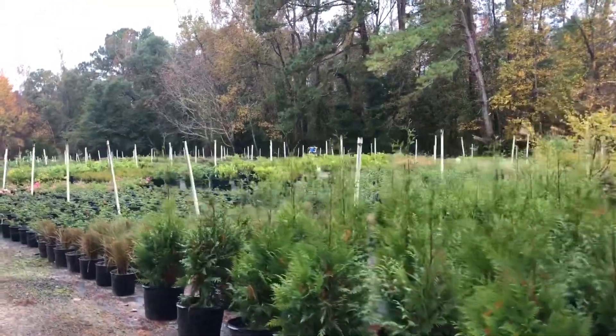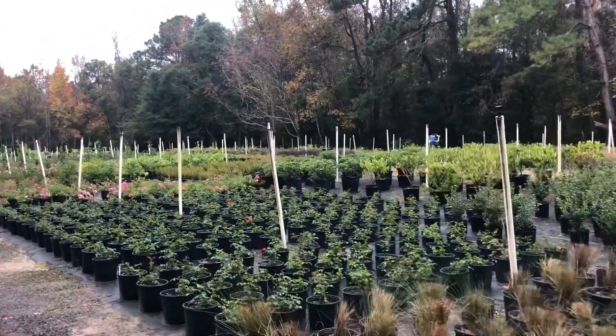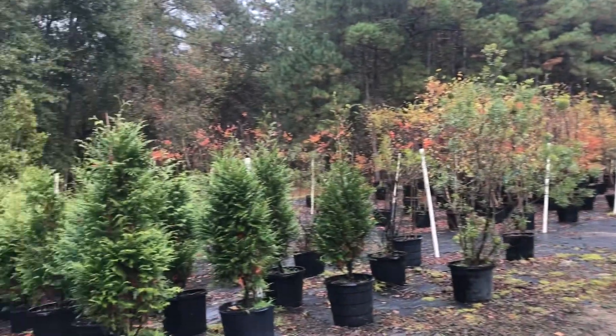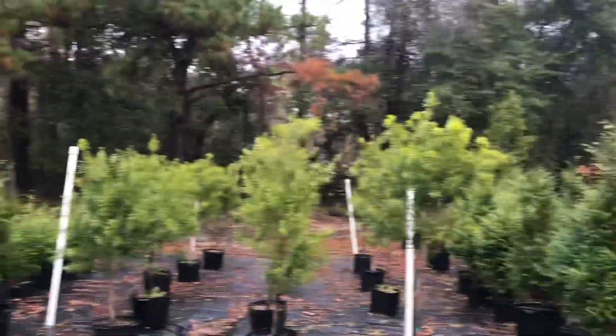So we're out here at 4R Farms. It's about a 25-minute drive from my house and it is my happy place. As you can see, how could it not be? This has been one of my favorite places to come and shop for plants now for about seven years.